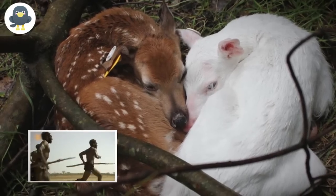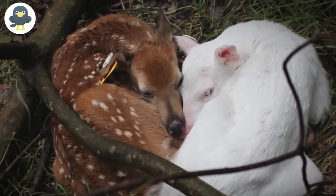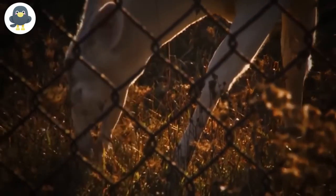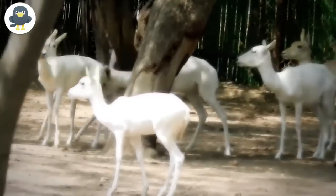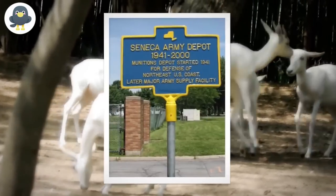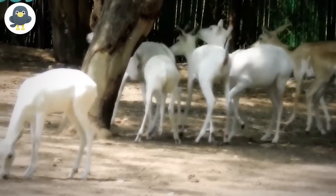The Seneca White Deer are still a very rare breed and, based on studies over the last 60 years, there are only about 300 of them remaining in existence. They can be viewed by the public on-site at the former Seneca Army Depot in New York, but only under official supervision.